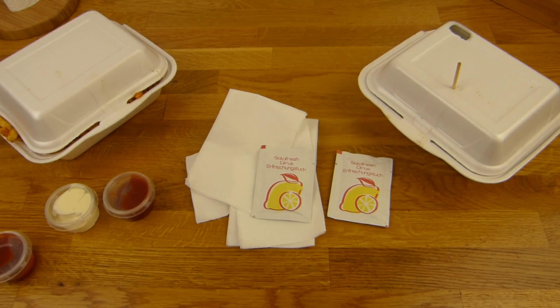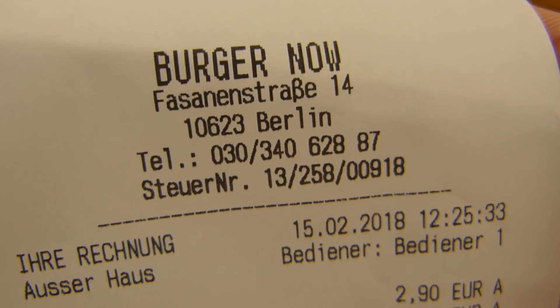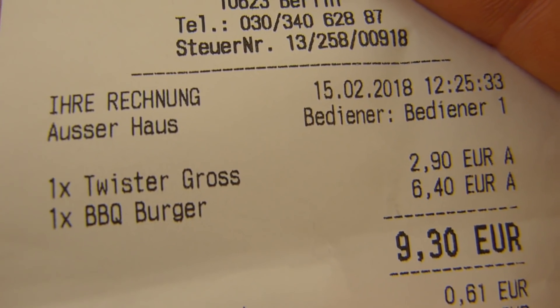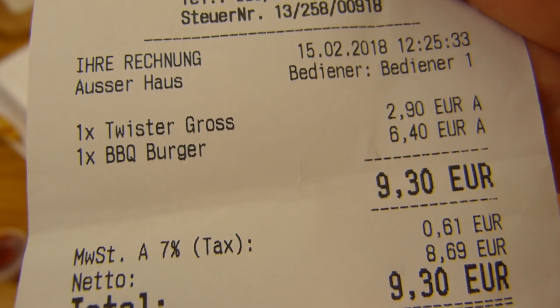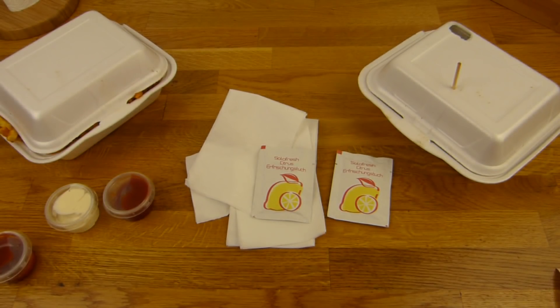Which store is it? How's it called? It's called Burger Now, Fasanenstraße, that is close to Kurfürstendamm, Kudamm, right? And here you can see the price. Twister fries, large, 2.90. There's also a small portion. And barbecue burger, 6.40. 9.30 in total. And you have to pay cash, I think. At least I paid cash.